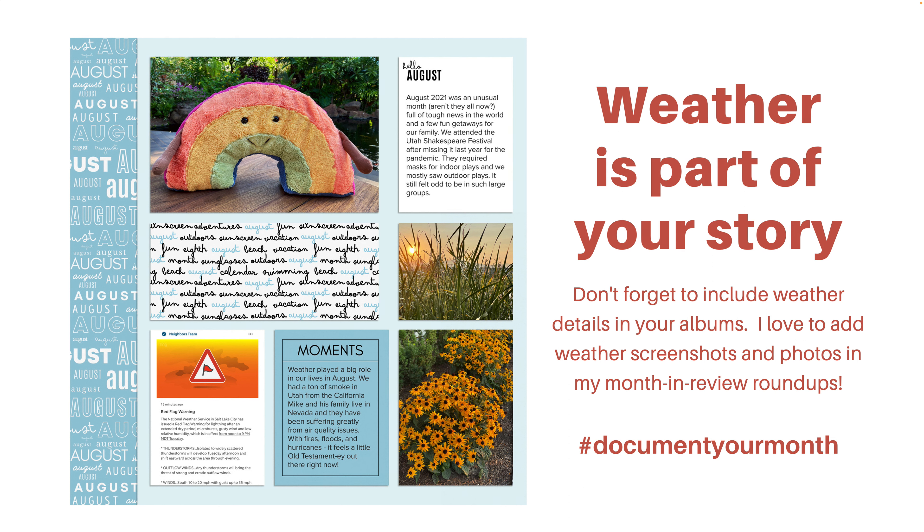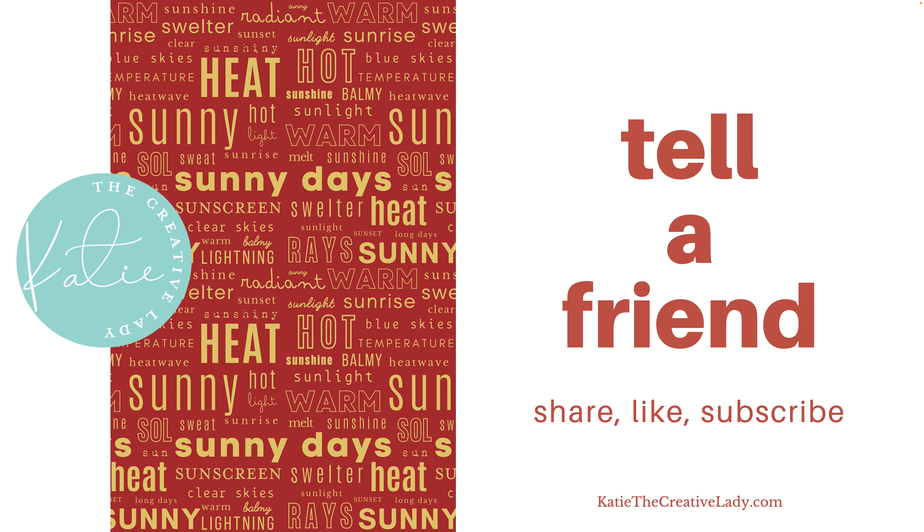Weather is part of our story, so don't forget to include the weather details in your albums. I love to add weather screenshots on my month in review roundup pages. We had a lot that affected our lives with weather in that month, so I definitely included it. I hope you'll tell a friend about my YouTube channel and help me reach more people. I appreciate you being here to watch this and to improve your own creativity. I'm so excited to hear from so many of you that you're loving these videos — thank you so much.